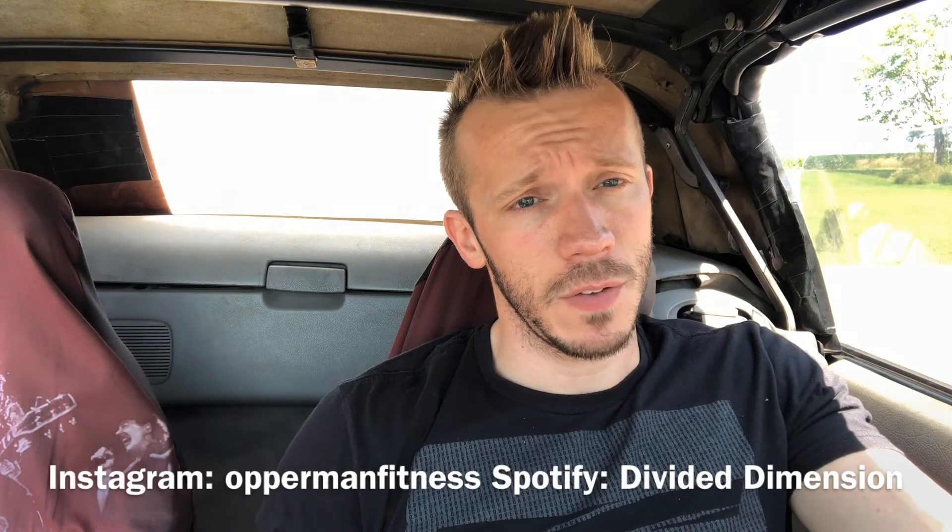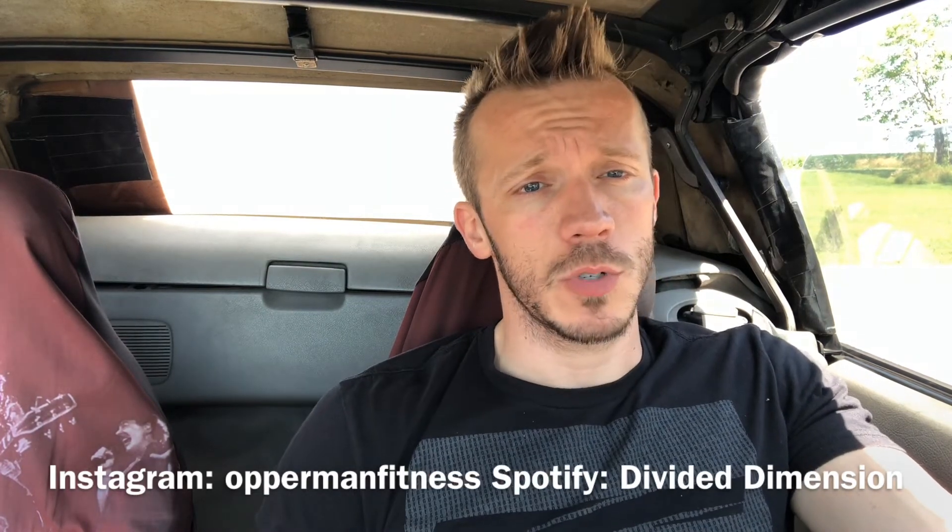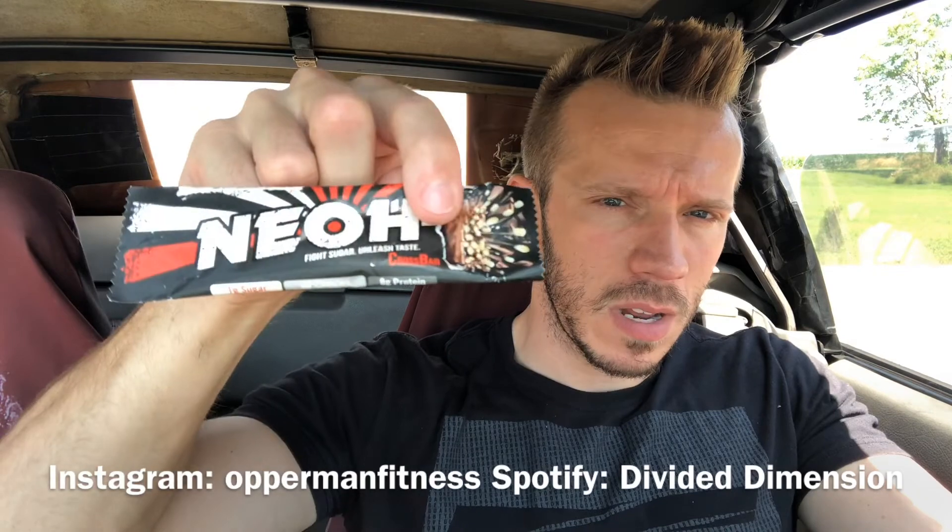Tiger Fitness dot com is my affiliate link, which will be in the description box below. And if you guys want to check out the bar, go to Neo's website.